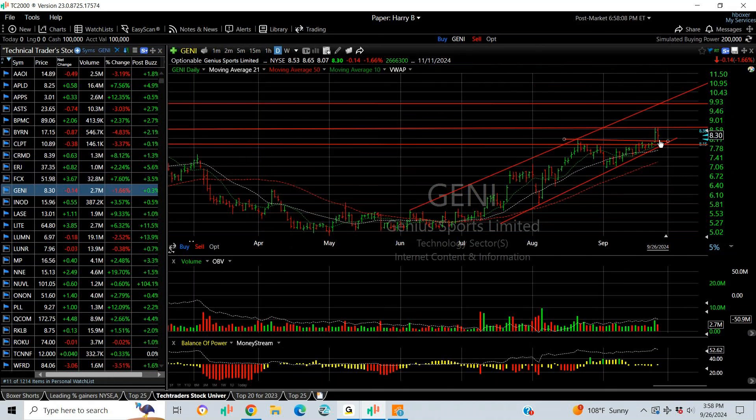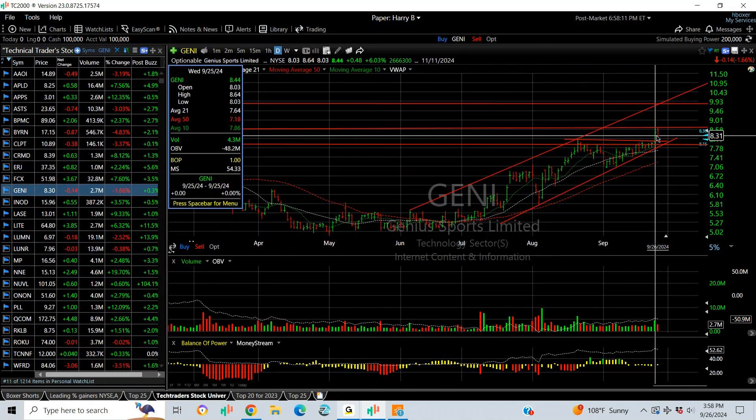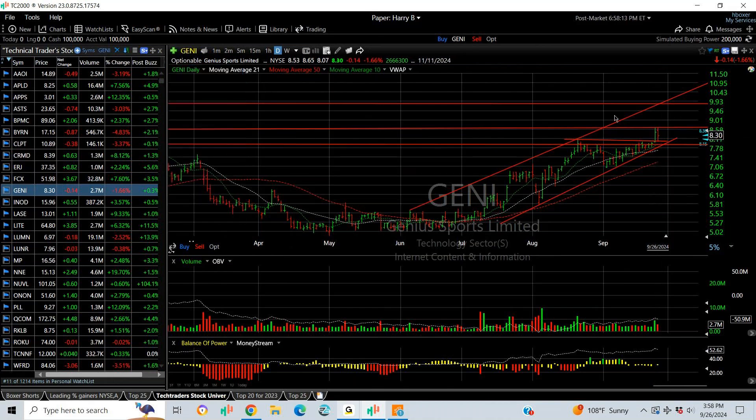GEIP popped out yesterday — we put a swing on it — backed right off. You need a follow-through. If it takes out the 8.65 area, then you're looking for 10 and 11.